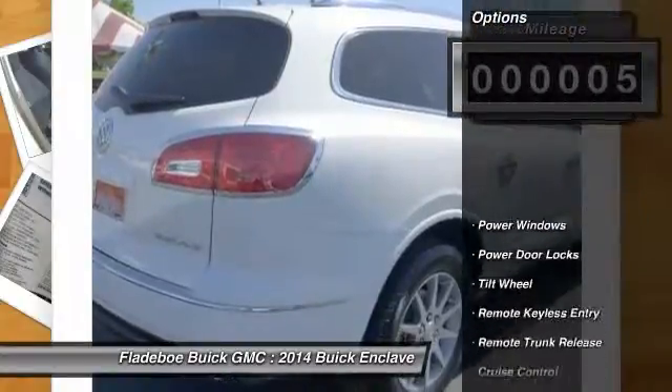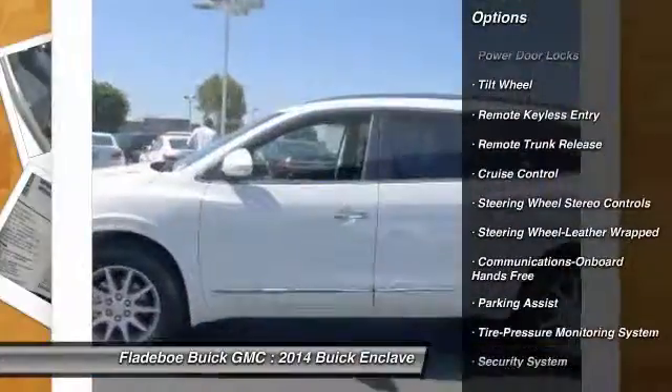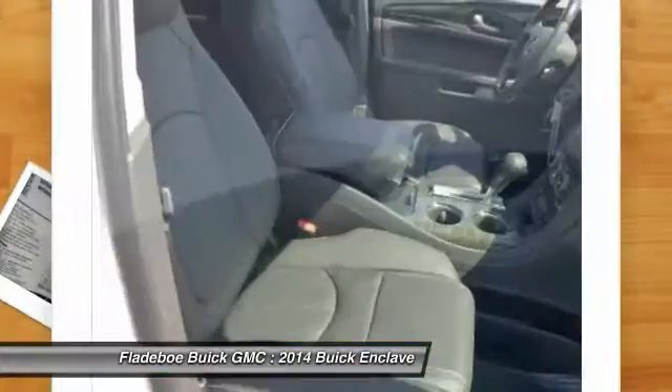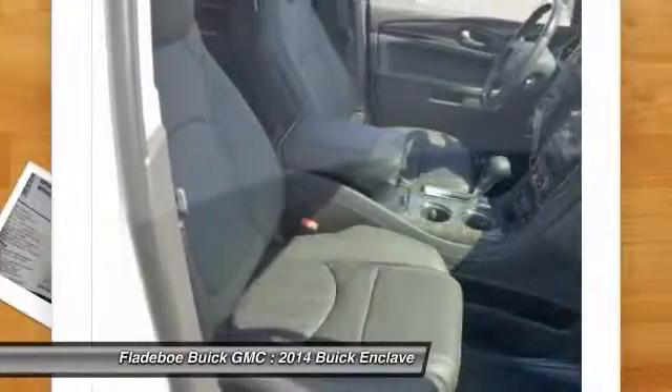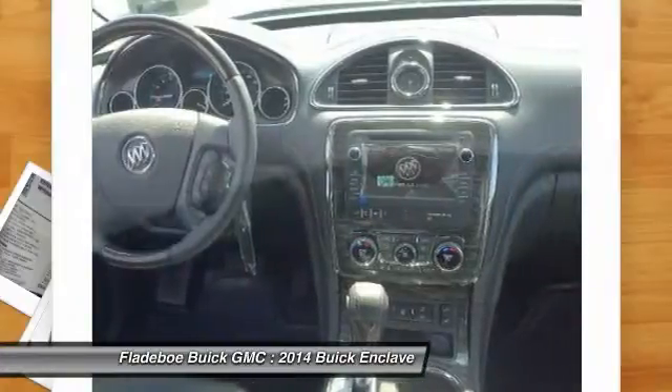Here are some of this vehicle's great options: power passenger seat, traction control, anti-lock braking system, quad seating, air conditioning front, home link, garage door opener, power steering, Bluetooth wireless data link for hands-free phone, aluminum wheels, and cruise control.